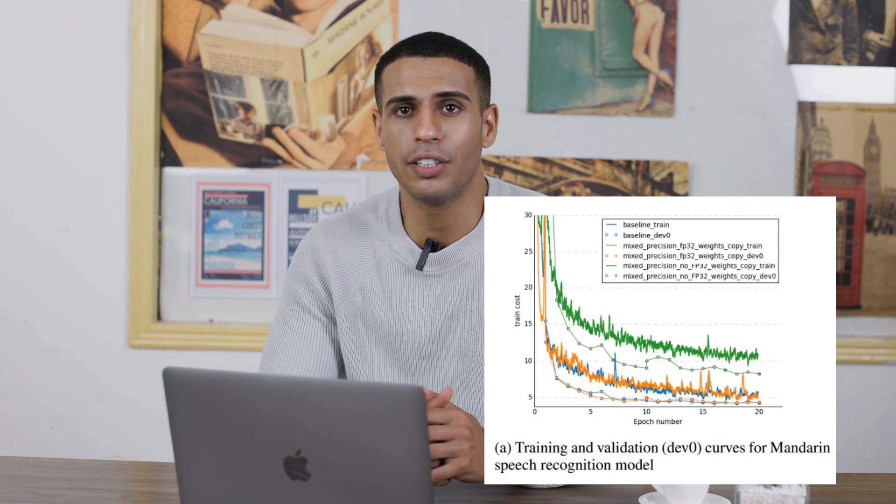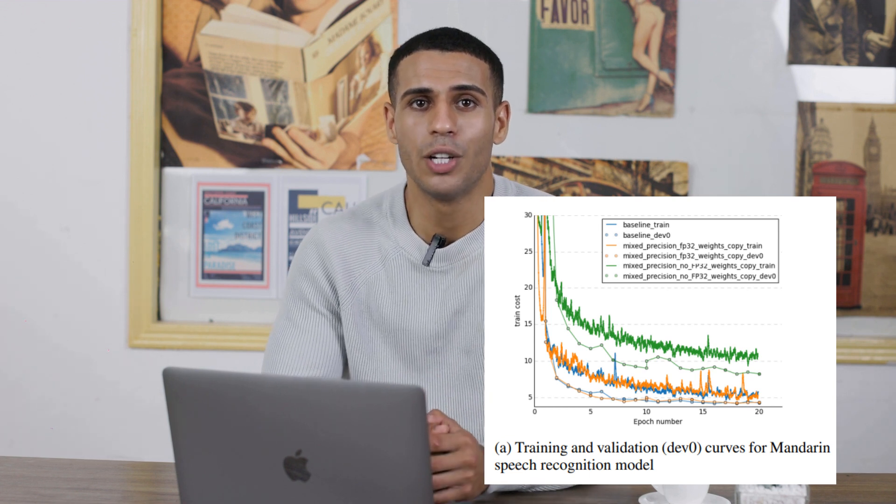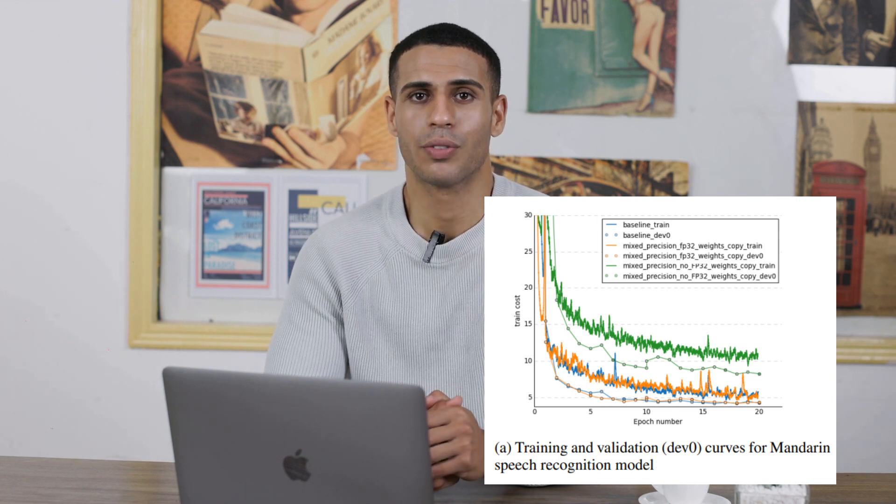And voila! Mixed Precision Training lets you train your networks faster, using less memory, without losing out on accuracy. It's like upgrading your deep learning engine for better performance.